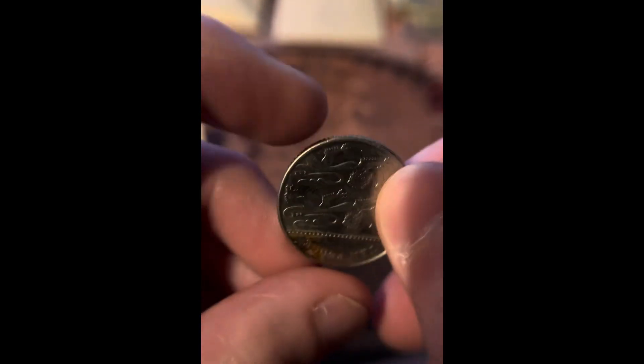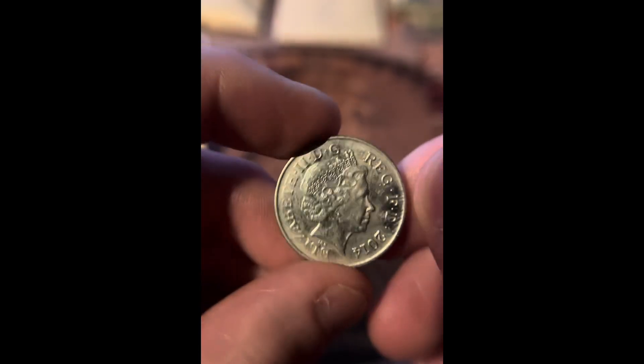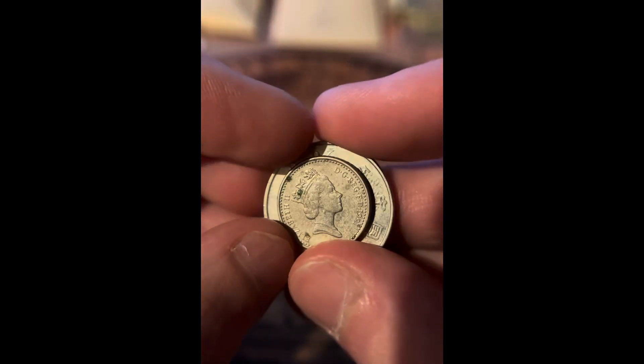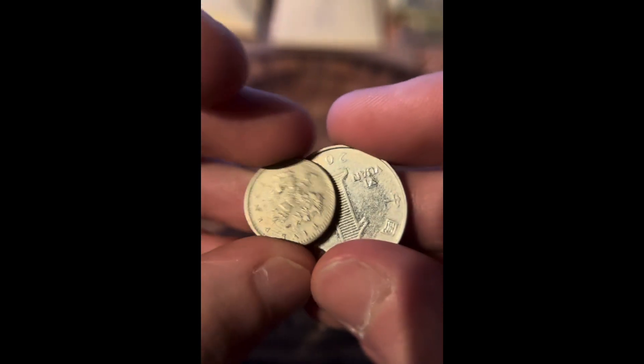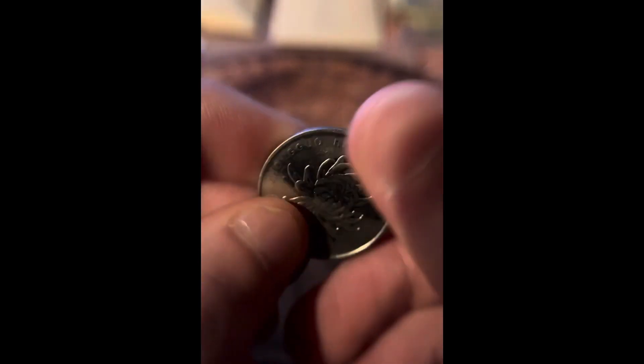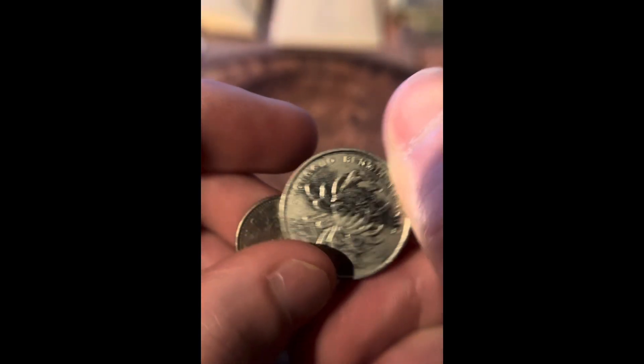We got a foreign coin from 2014. This is a free gift. We have a Queen Elizabeth 5 pence and a 2016 coin.